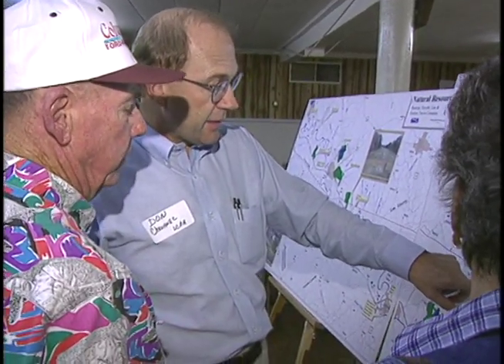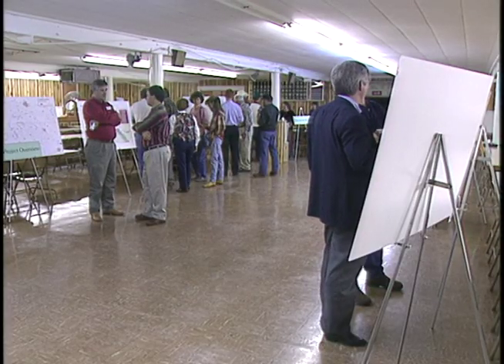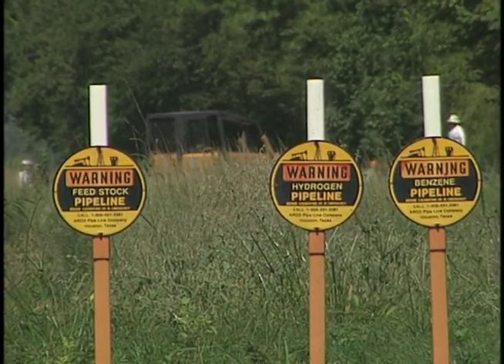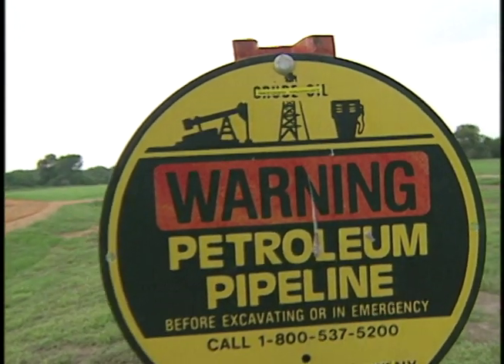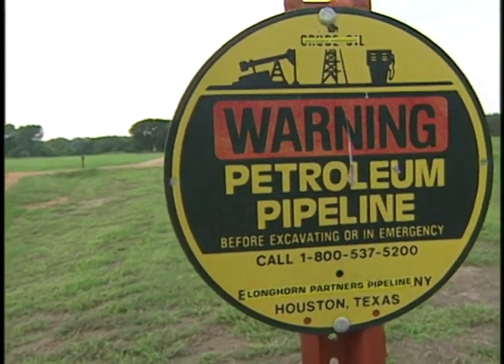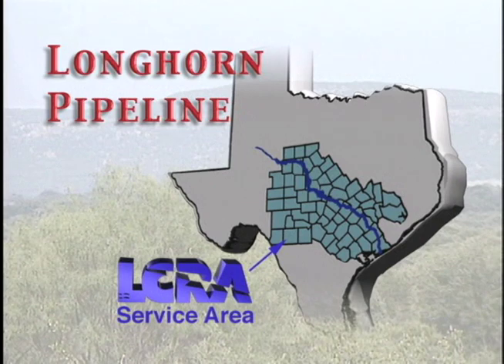The LCRA has spent a lot of time over the past month listening to what people in the service area have to say about the Longhorn Pipeline. The pipeline, which was originally built in the 1940s to carry crude oil, may soon be carrying gasoline and other petroleum products if the owners win approval from the Environmental Protection Agency and the Department of Transportation. The line travels through the heart of the LCRA service area, crossing the Colorado River or its tributaries at 13 locations.